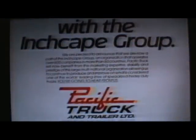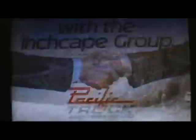As a member of the worldwide Inchcape group of companies, Pacific has the support of Inchcape-affiliated companies around the globe. They're ready to serve you with custom-designed vehicles that are built like no other truck in the world.